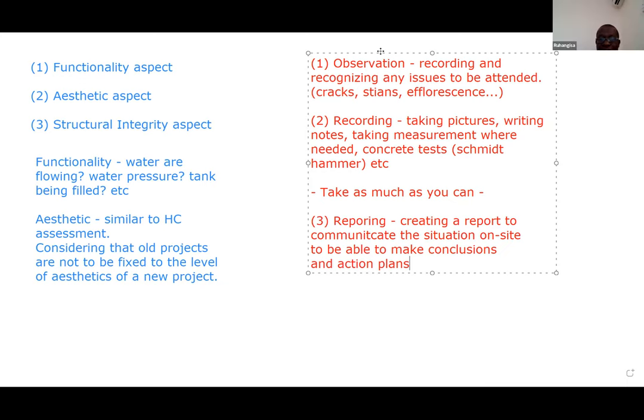Now I want to talk about the structural integrity or structural assessment. This is maybe the most complicated or not so easy to understand issue - the other two are straightforward and this third one is more about the professional aspect of civil engineering. This is mainly for Rwangisa and Irene, but other team members can help with the assessment itself. Now I will show you an example.